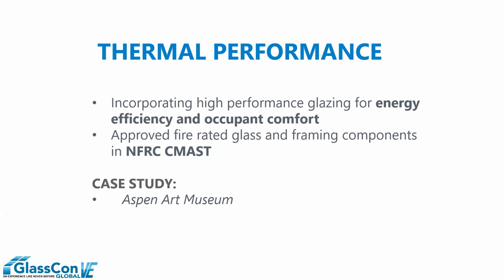Regarding thermal performance: because these products are designed to stop the transfer of radiant energy, they're fairly robust and by nature have excellent thermal properties. When you incorporate them with high-performance low-E coating, regardless of supplier, it only enhances performance further. We see very robust numbers on U-value, solar heat gain coefficient, and CRF values. These products perform very well and are also available in CMAST — NFRC's online modeling tool. Anything that has been reviewed, tested, and listed in CMAST can be modeled, which is very important when these products are incorporated on the building envelope.